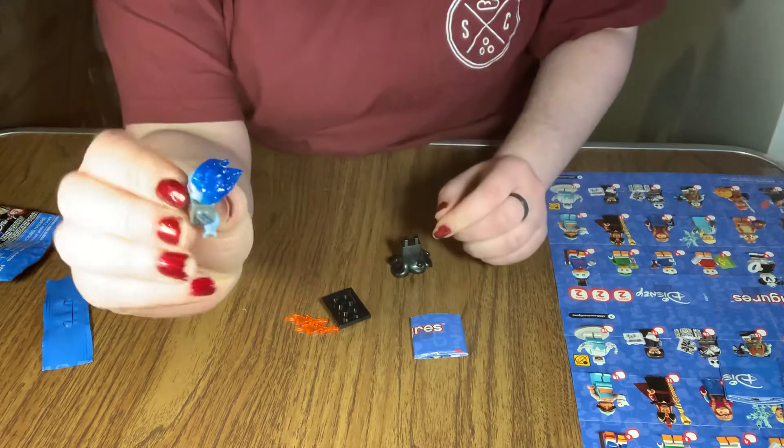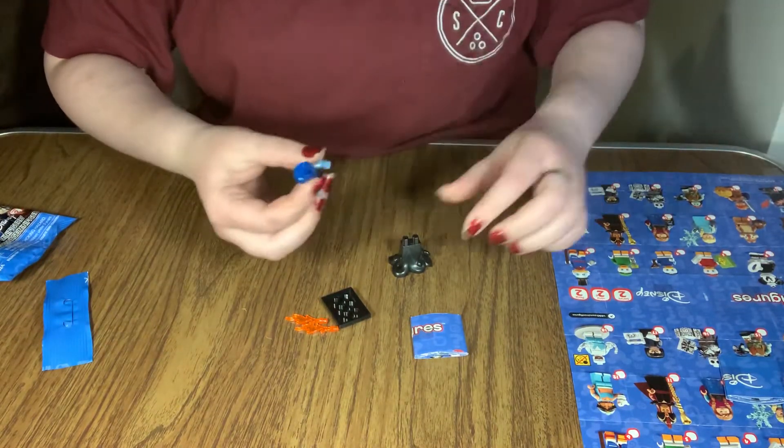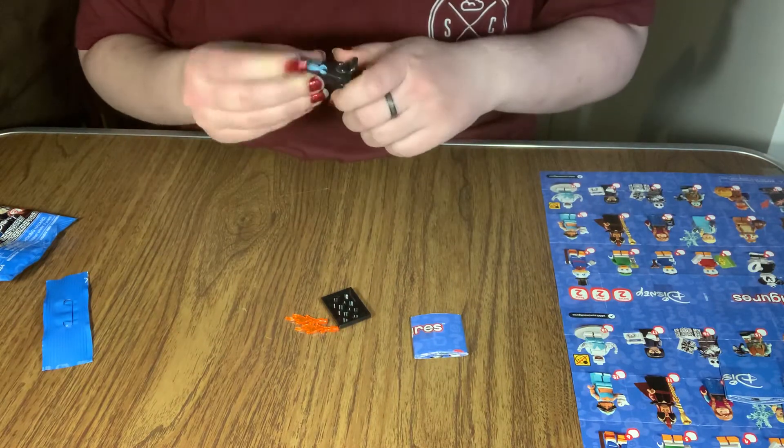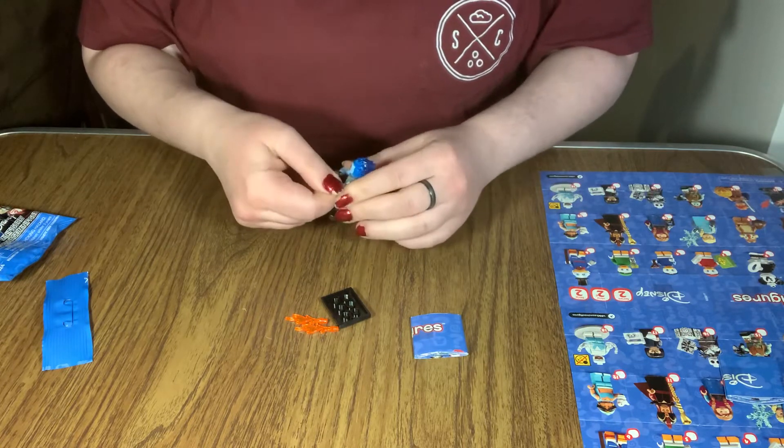And honestly, his hair is so cool. This hair piece actually does not come off, which is, I think, unique to him, I believe.